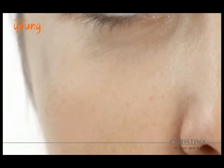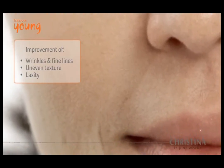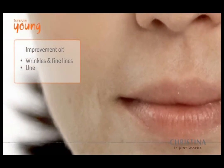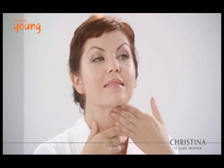Melano-trope peptide acts as a melanin suppressor by blocking tyrosine activity. Forever Young can dramatically improve the overall quality of skin, including wrinkles, fine lines, uneven texture, and laxity, for nourished and hydrated skin that glows.